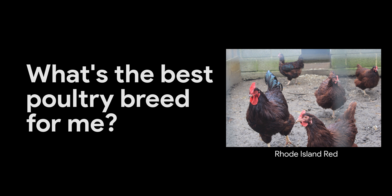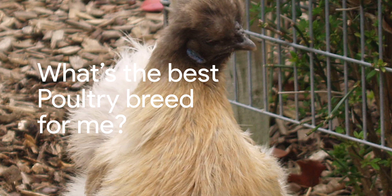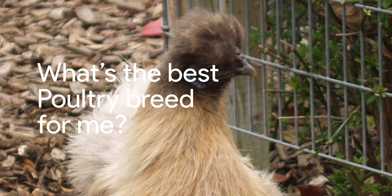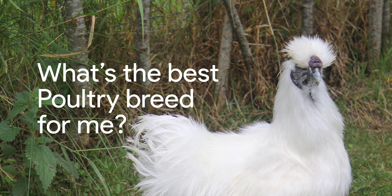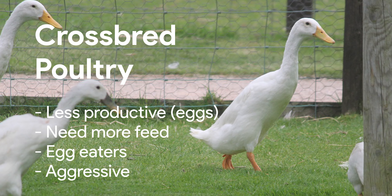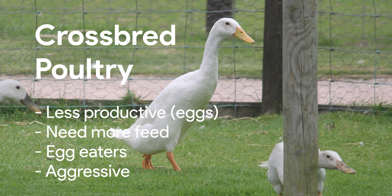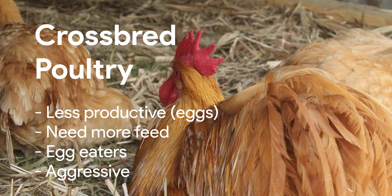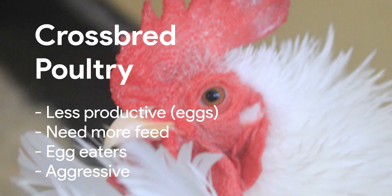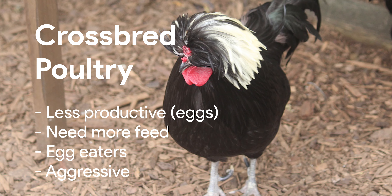Modern breeds have been developed to improve meat or egg production and sometimes vigour. Crossbred hens start producing earlier than pure breeds and can produce more eggs per year. Crossbreeds, though, can have disadvantages compared with pure breeds. Their reproductive life is often shorter than their purebred counterparts. They require higher protein feed and more feed than purebreds, and they can tend to be egg eaters and sometimes more aggressive than purebreds.